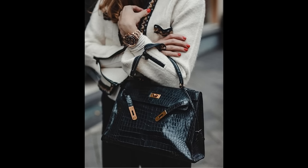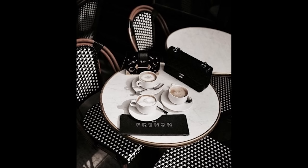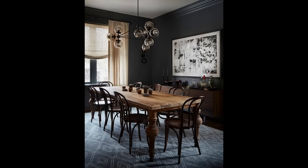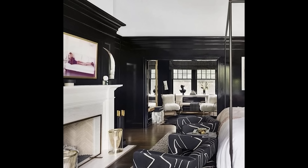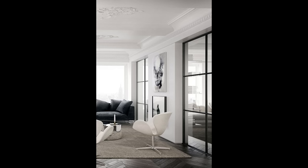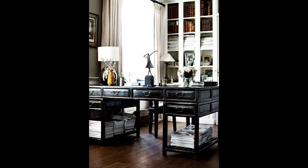My favorite combination is black and white. I absolutely love this — it's a play of dark against light, a play of contrast. You can play with the objects, the tones, how much black versus white is in a space. You can be very graphic with it, or you can make it soft and soothing.